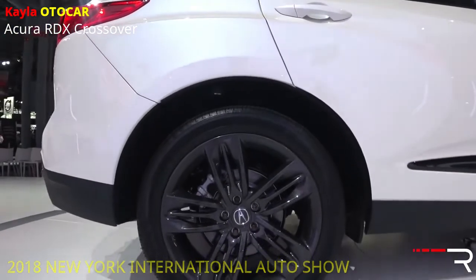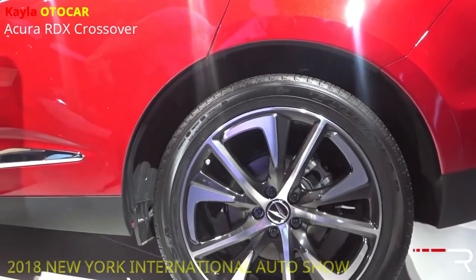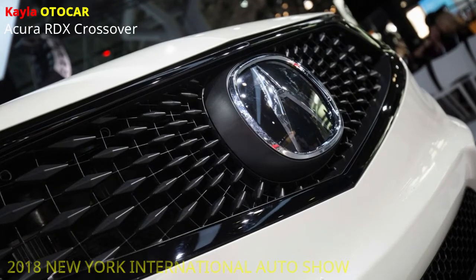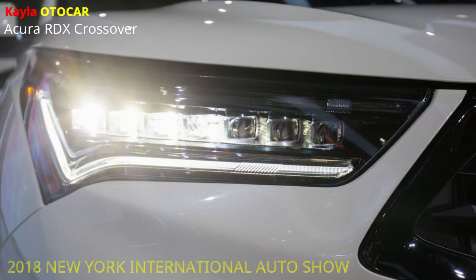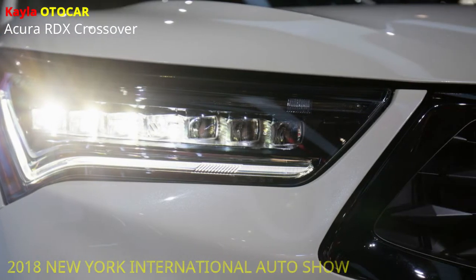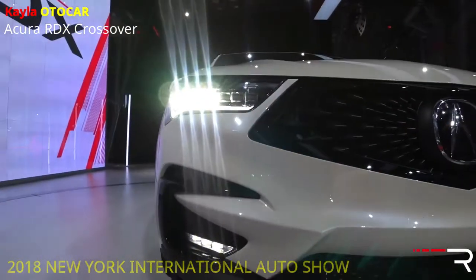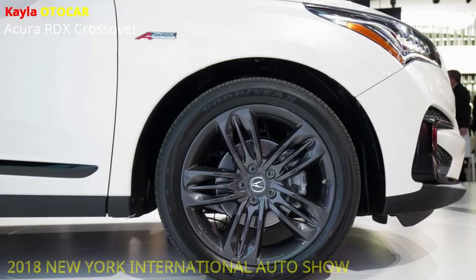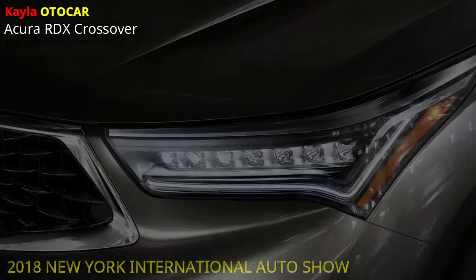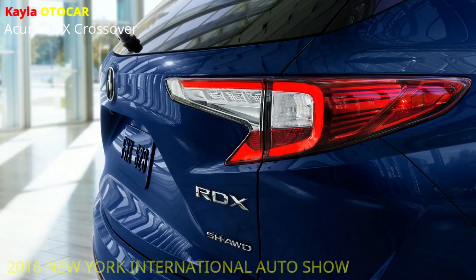The new Acura RDX takes control from a direct-infused and turbocharged 2.0-liter, 16-valve powerplant with DOHC VTEC valve train and dual variable timing cam, dual VTC. Pinnacle yield is 272 torque and 280 pound-foot of torque. Contrasted with the past model's V6, top torque is up 28 pound-foot, accessible over a more extensive area of the power band from 1600 to 4500 RPM, with low RPM torque supported by as much as 40% for faster increasing speed and more honed throttle reaction.